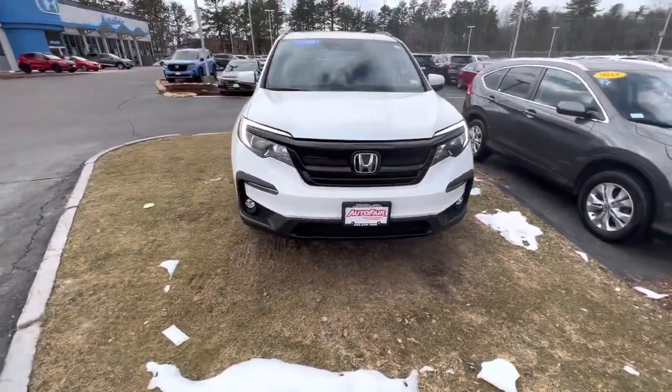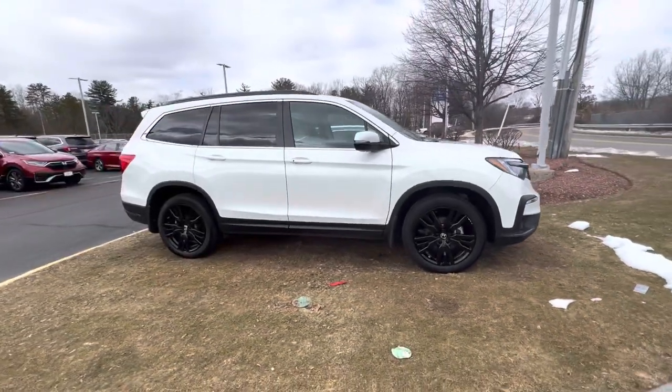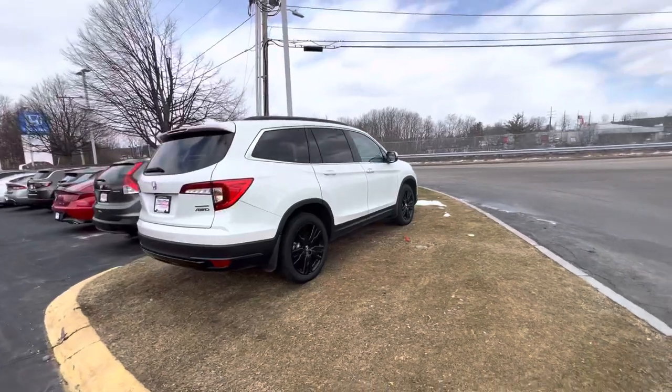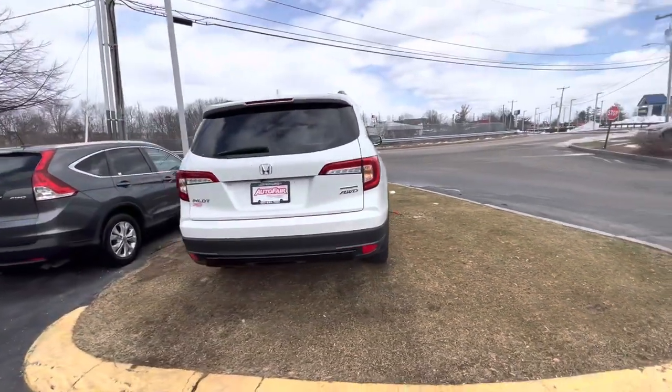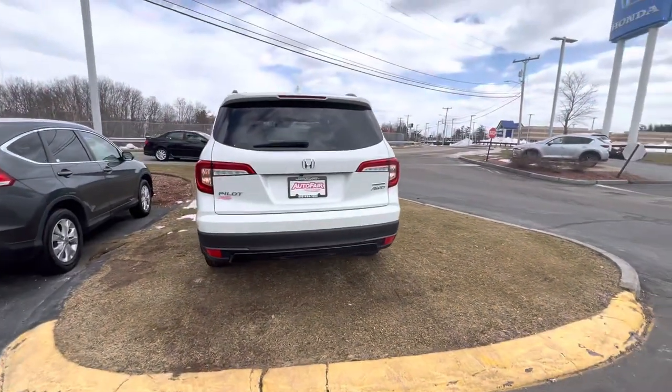Hello Pam, my name is Edmund from Auto for Honda, and this is the 2021 Pilot Special Edition that you inquired about. This one comes with a seven-year warranty up to a hundred thousand miles, and this is the key.